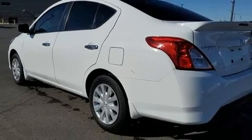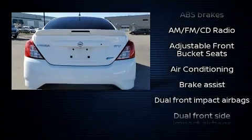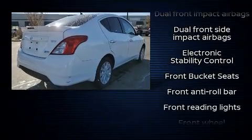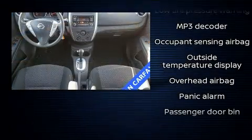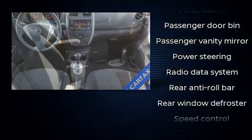Nissan ensures the safety and security of its passengers with equipment such as dual front impact airbags with occupant sensing airbag, head curtain airbags, traction control, brake assist, a panic alarm, and ABS brakes. This car was designed with safety in mind, allowing you to drive with even greater assurance.